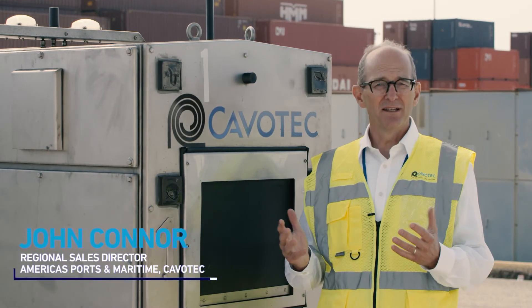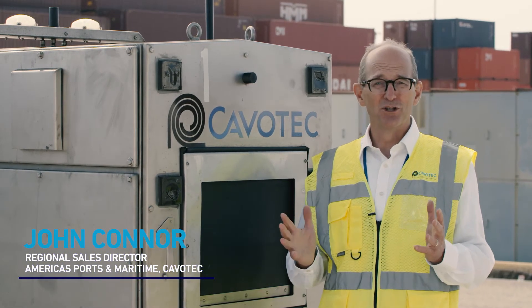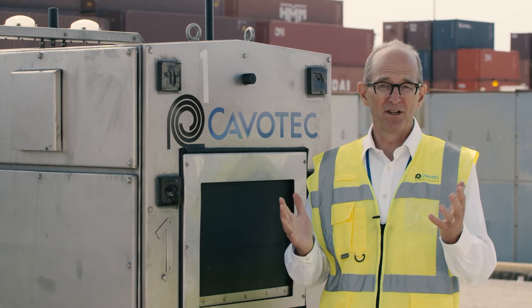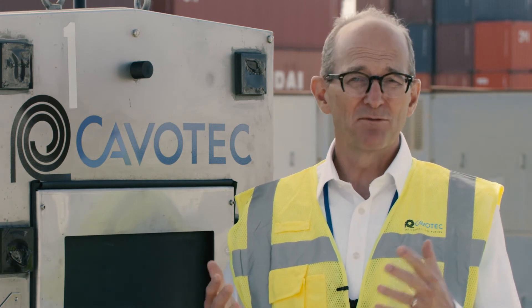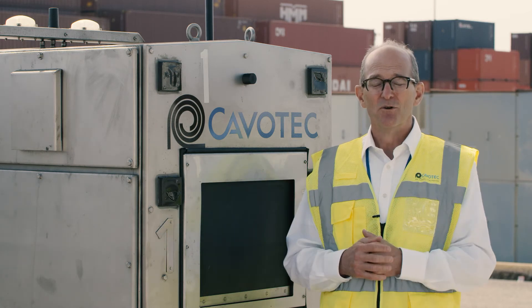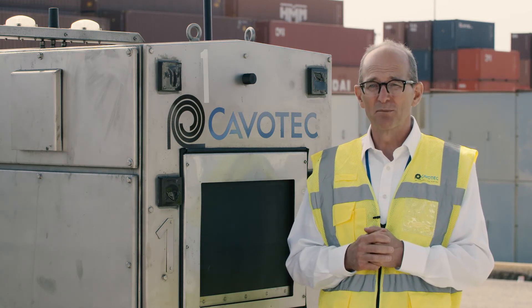So this is a hands-free unit. That means all the risk that goes along with the connection and disconnection of a powered connection goes away, and you don't have to worry about that. In terms of sustainability, we are talking about electric vehicles and keeping a cleaner environment, cleaner air, which is all part of the zero emissions project here at Port of Long Beach.